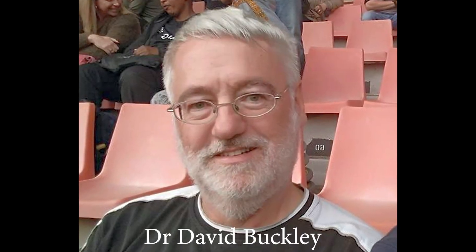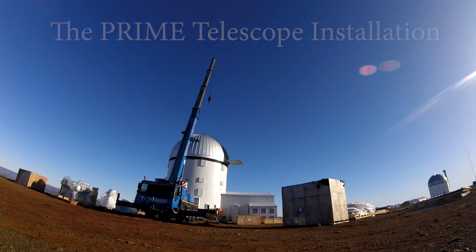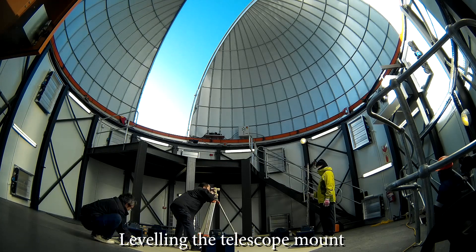I'm David Buckley. I'm an astronomer at the South African Astronomical Observatory and I've been the project manager for the construction of the building in which the Prime Telescope is being installed.